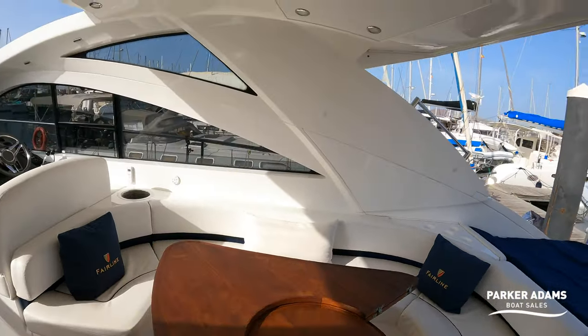So thank you all for watching this walkthrough tour. It's a Targa 47, presented in beautiful condition, out here in Lanzarote. We welcome any UK buyers, anyone from the Med, or of course any buyers who want to come out to the Canary Islands to view her — please get in touch with us at Parker Adams. This boat is a real testament to all of the owners. She's not, as I've mentioned several times, what I would consider to be a typical Med boat.